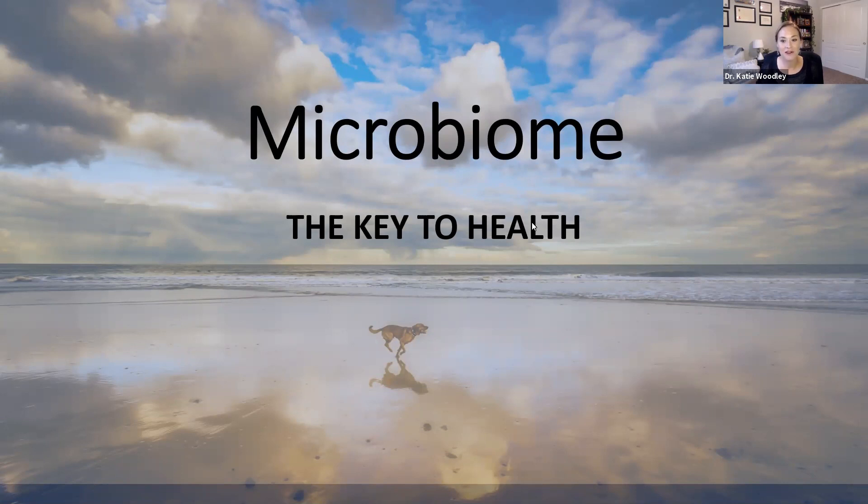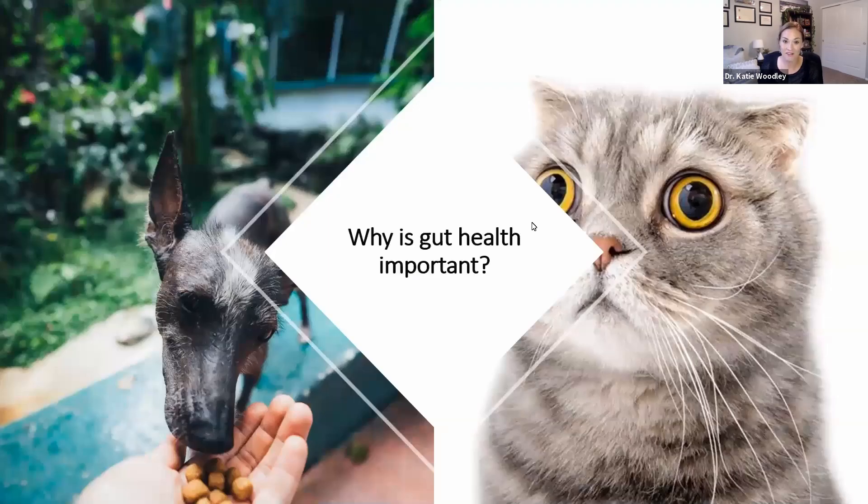A balanced, healthy microbiome helps your pet maintain a healthy body weight. It helps them absorb nutrients from their food. It improves mood health — so listen up if you've got a grumpy or anxious pet. It promotes healthy skin and coat quality, and it can play a part in allergies. It supports longevity and maintains a strong immune system. So why is gut health important? For all those reasons, from weight to mental health, the microbiome affects almost every single aspect of your pet's health and happiness.